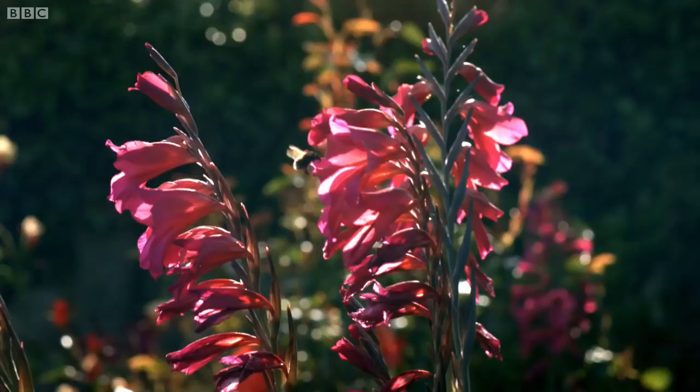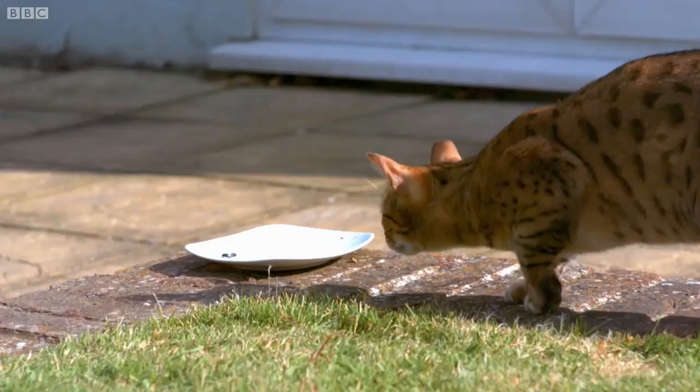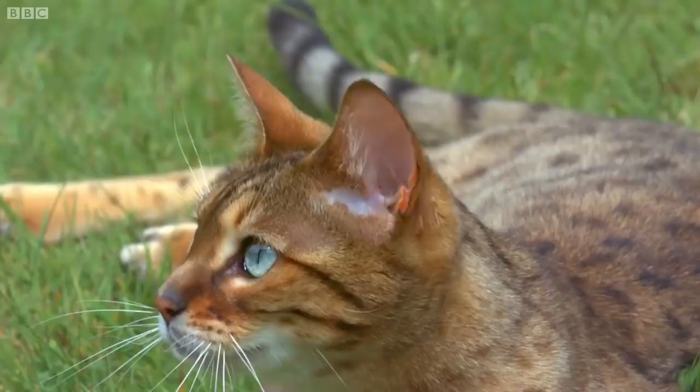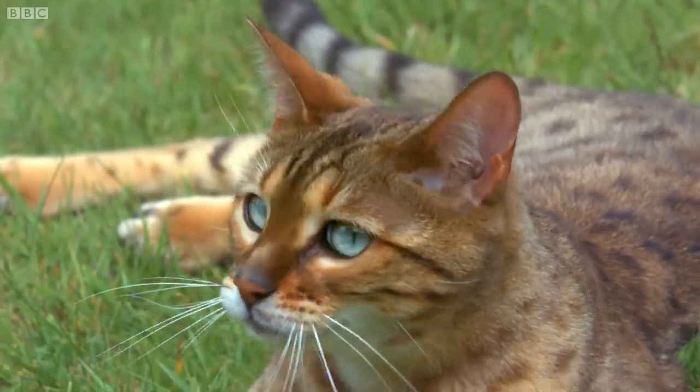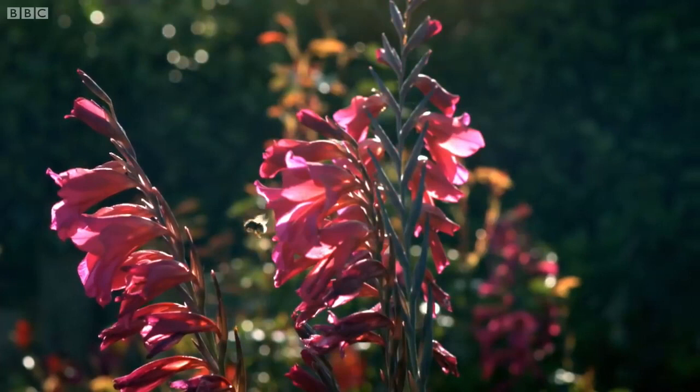While our brains get swamped with information about patterns and colour, through Kali's eyes, fast movement trumps everything. As she stalks the flies, her eyes send signals to the brain's visual cortex, which analyses what's changed between one picture and the next up to 70 times every second — faster than the human brain.